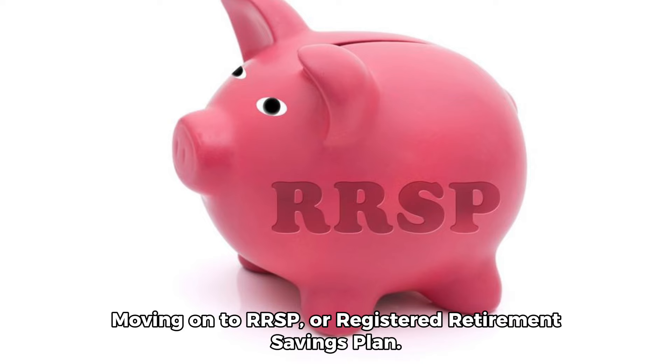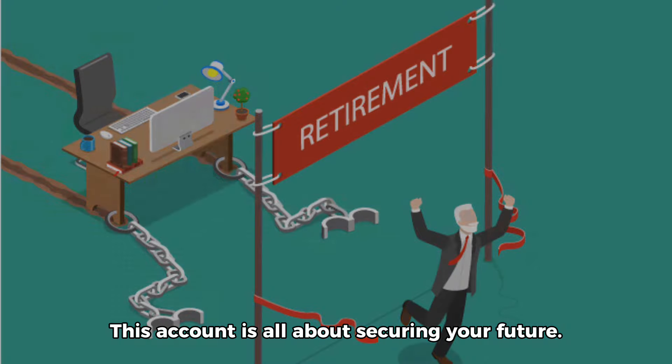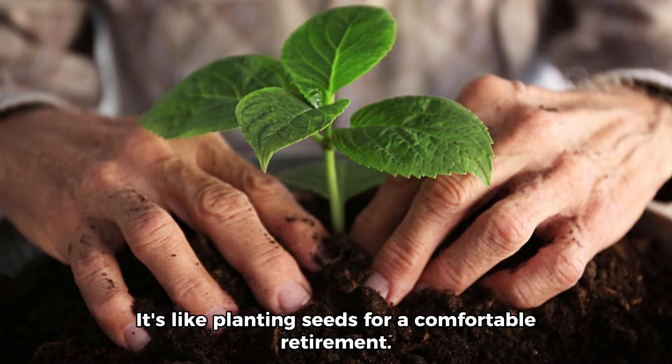Moving on to our RRSP, or Registered Retirement Savings Plan. This account is all about securing your future. By contributing regularly to your RRSP, you'll not only reduce your taxable income, but also watch your retirement savings grow over time. It's like planting seeds for a comfortable retirement.